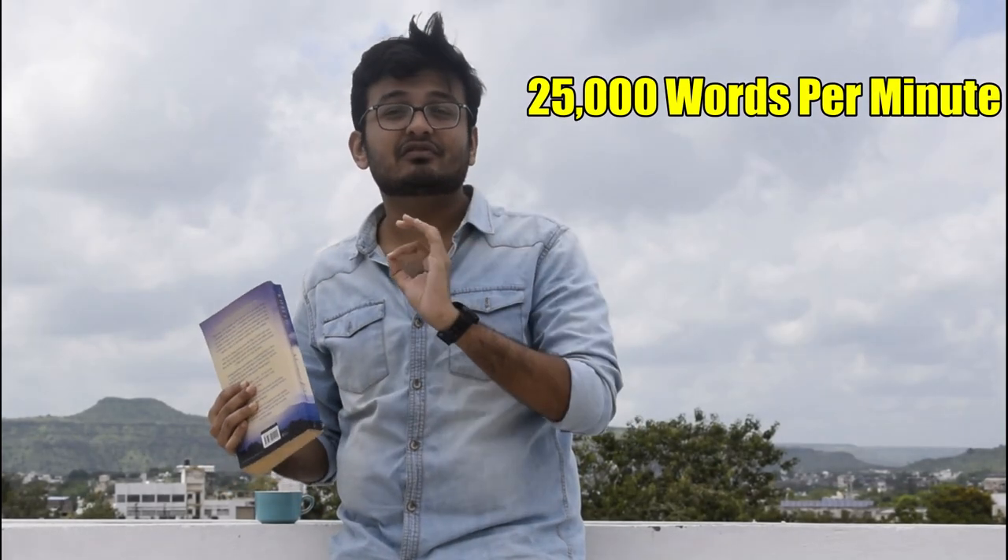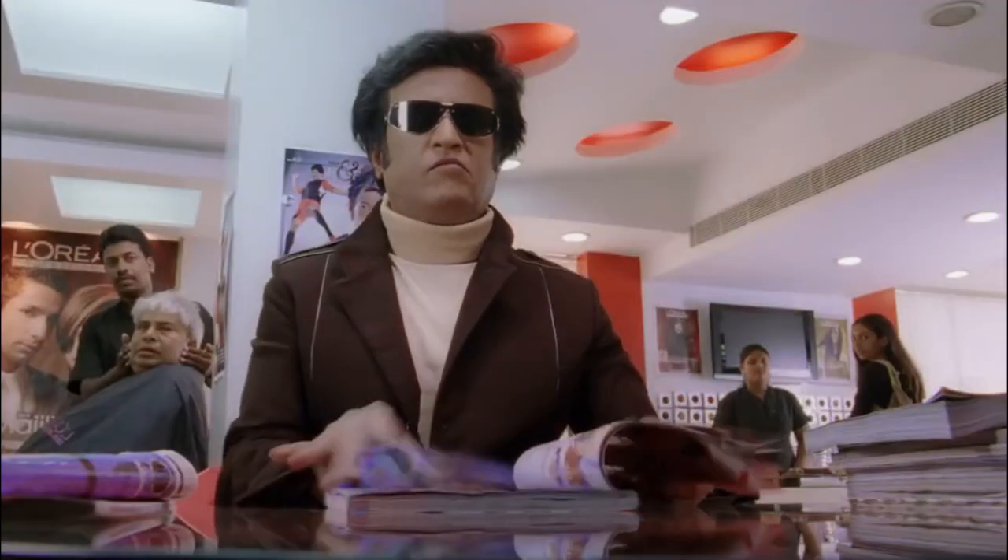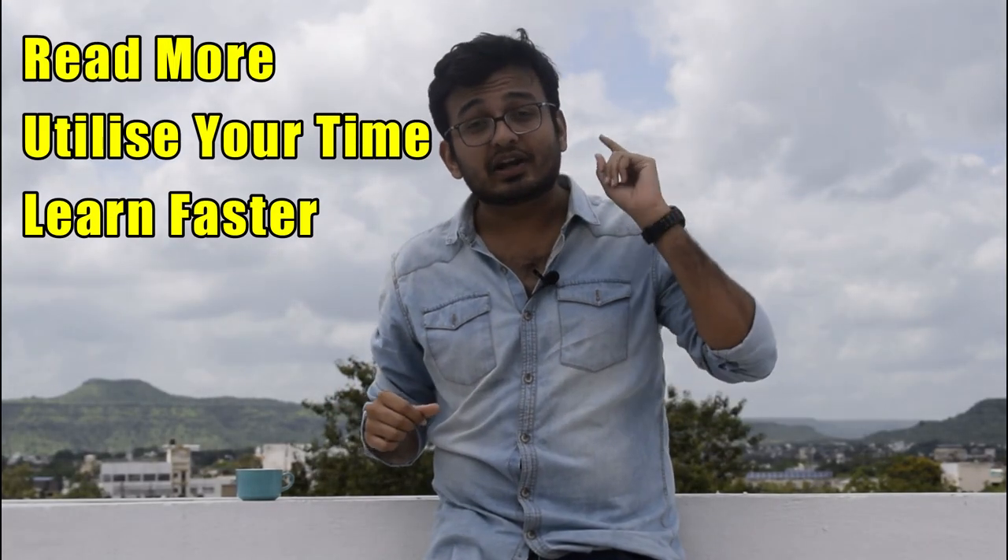An average human being can read at a speed of about 200 to 300 words per minute. But Howard Stephen Berg has a Guinness World Record of reading at about 25,000 words per minute. What if there is a technique by which you too can increase your reading speed — not to 25,000 words per minute, but at least 500 to 600 words per minute?